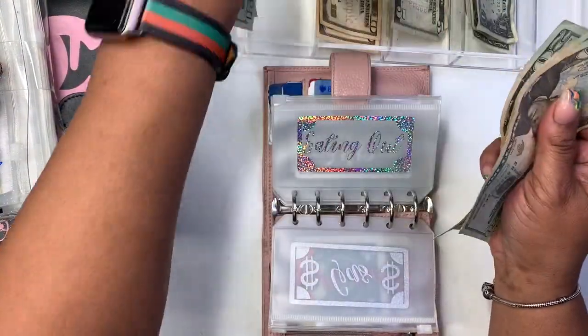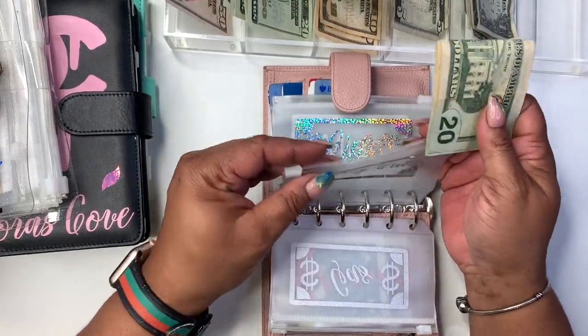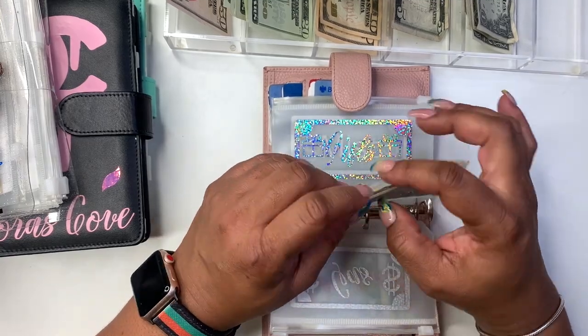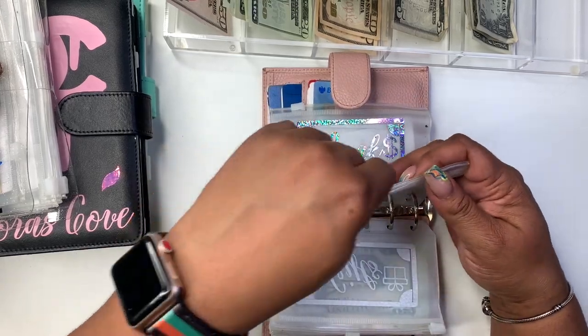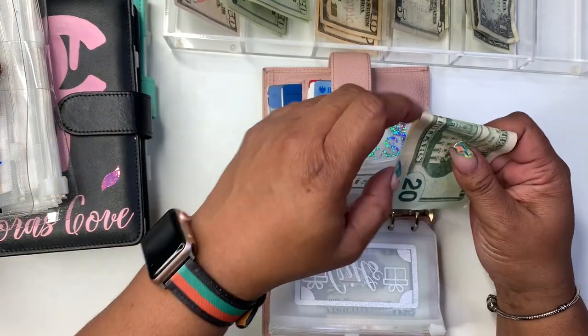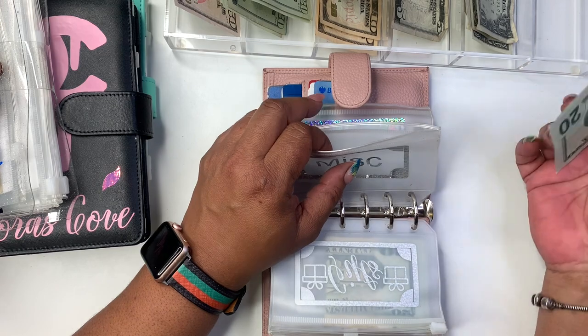20, 40, 60 — because I see that I have the money for it. I'm always kind of over the budget and I'm only getting like two lunches out of what I was using, so we're going to do that. Miscellaneous is getting $20.